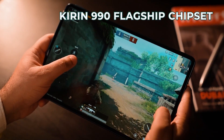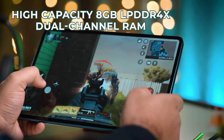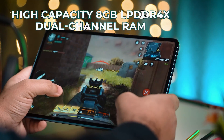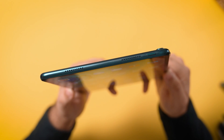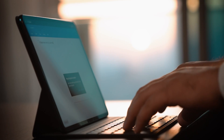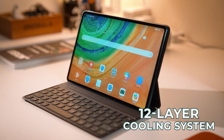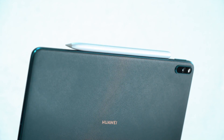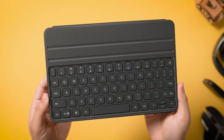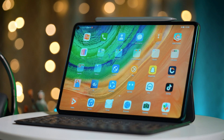Powered by the Kirin 990 flagship chipset, the tablet features a high-capacity 8GB LPDDR4X dual-channel RAM and a massive 7,250 mAh battery that promises high performance on a single charge for an entire day. Its 12-layer cooling system ensures that the device does not overheat even when overused. The tablet comes with immersive peripherals such as the magnetic keyboard and the M-Stylus pen, both of which can be connected easily via Bluetooth pairing.